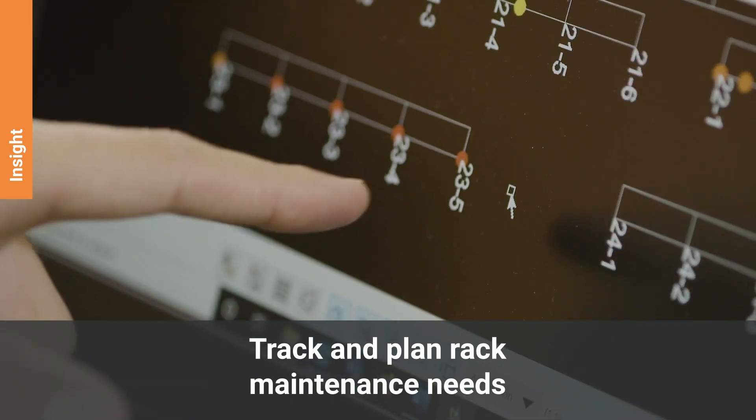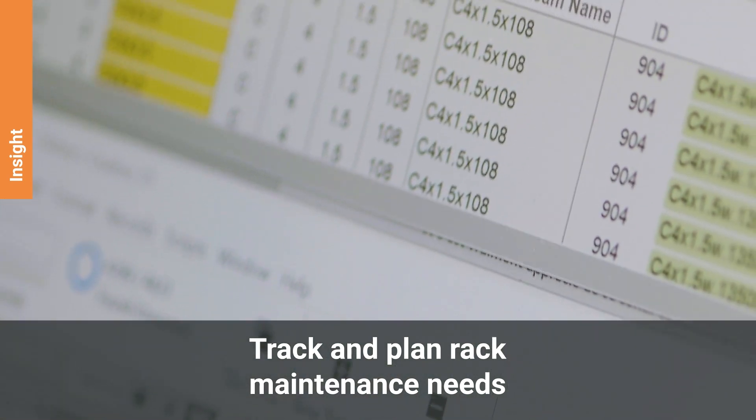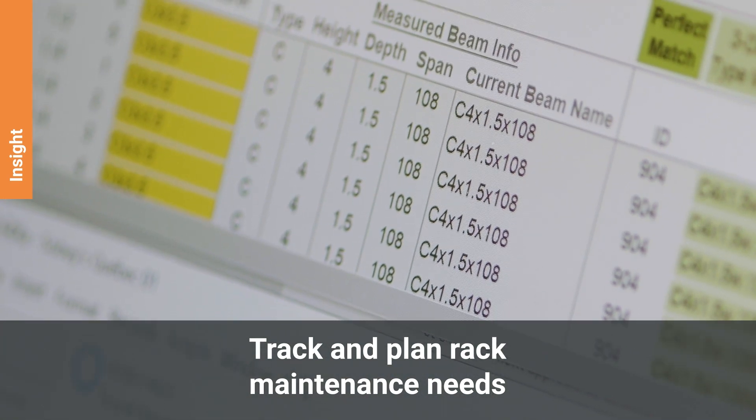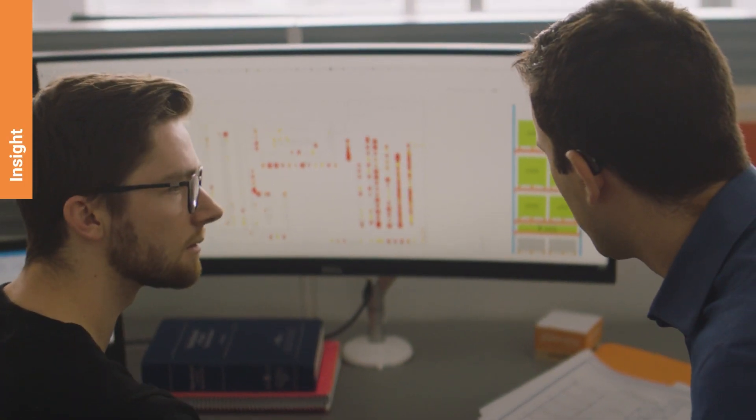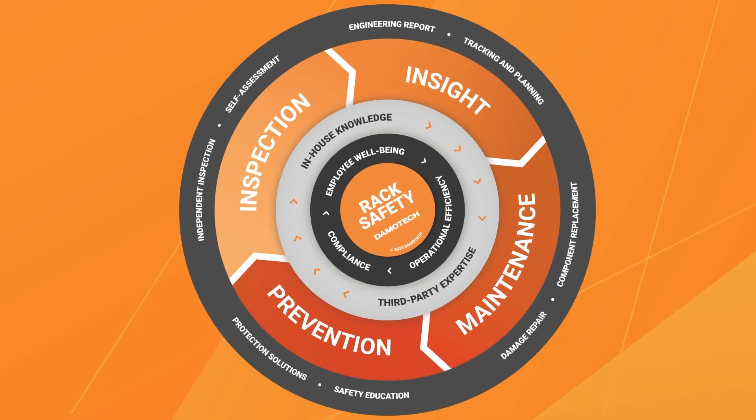Additionally, using dedicated safety management software turns these insights into actionable steps, allowing you to track your ongoing progress and monitor your KPIs to guide your actions effectively.